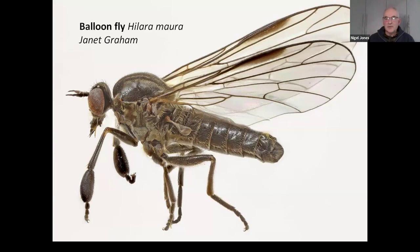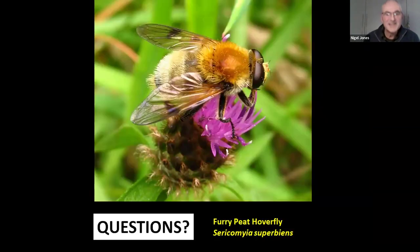I think I've slightly overrun my time, but I'll just leave you with one of my favourite flies of the Marches — the furry peat hoverfly, scientific name Sericomyia superbiens, a really good reflection of what a superb beast it is. It's a bumblebee mimic you'll find in damp meadows, along rides in damp woodlands, on flowers like knapweed.